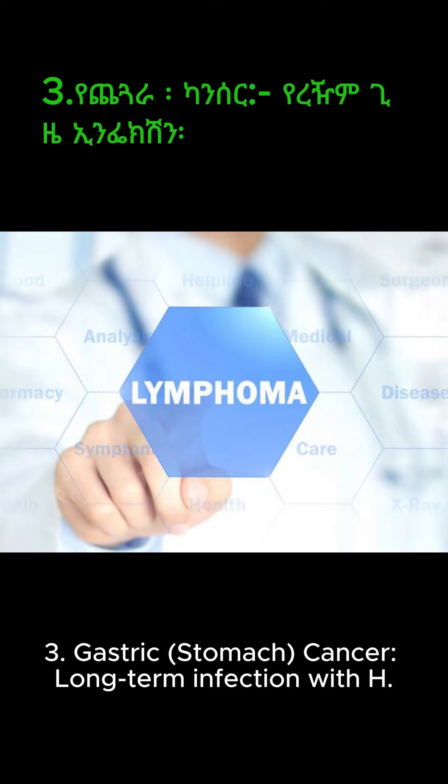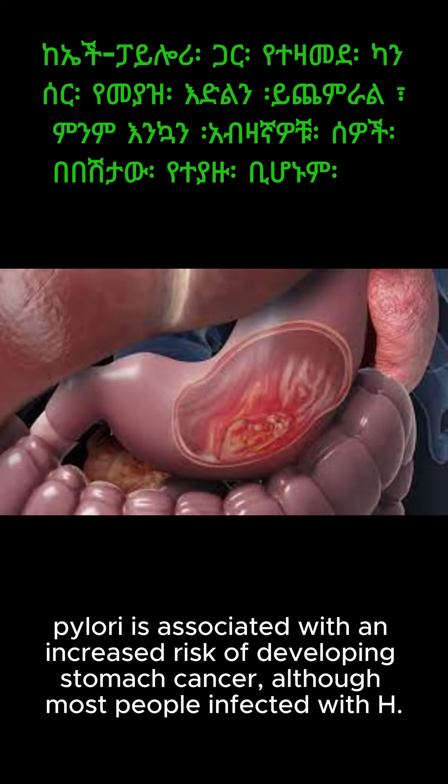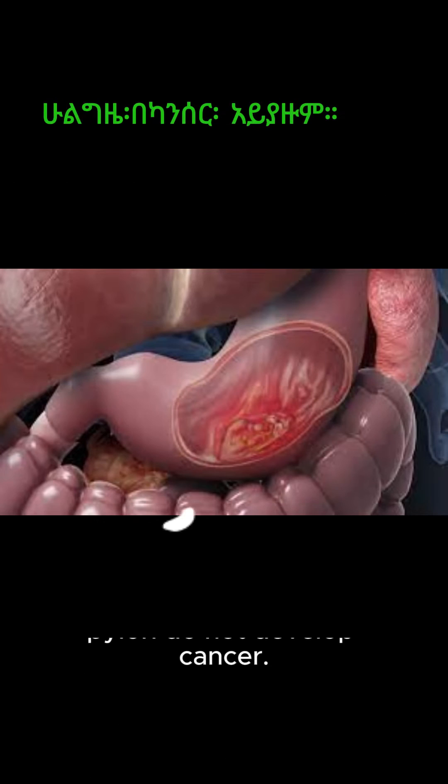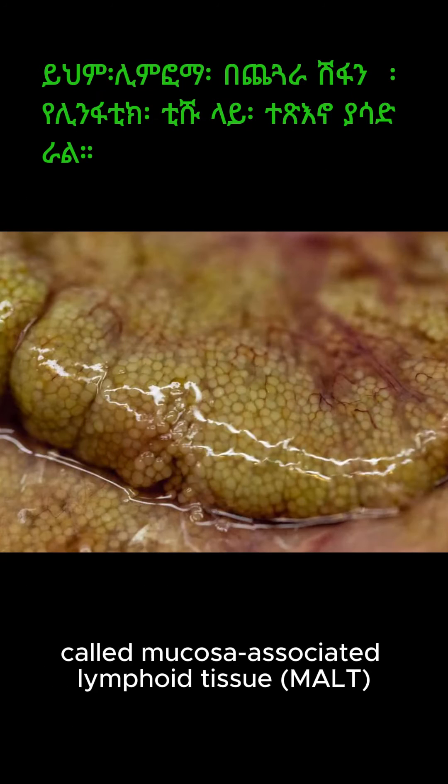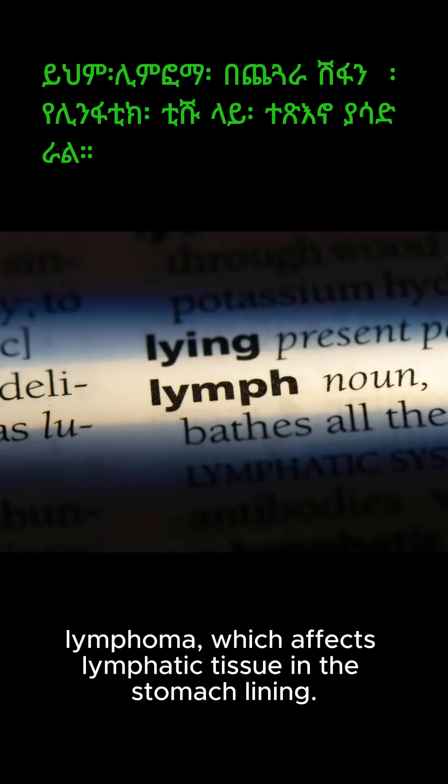3. Gastric stomach cancer — long-term infection with H. pylori is associated with an increased risk of developing stomach cancer, although most people infected with H. pylori do not develop cancer. 4. MALT lymphoma — H. pylori infection can lead to the development of a type of cancer called mucosa-associated lymphoid tissue (MALT) lymphoma, which affects lymphatic tissue in the stomach lining.